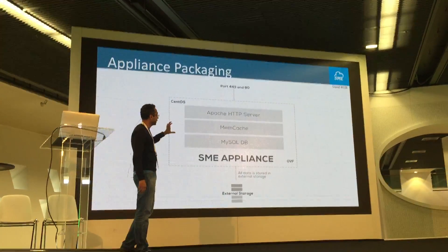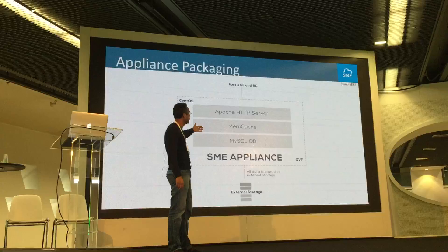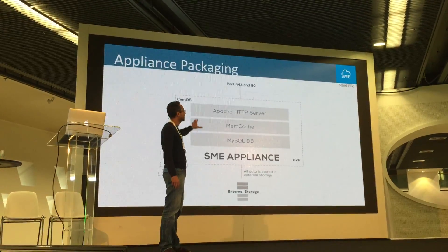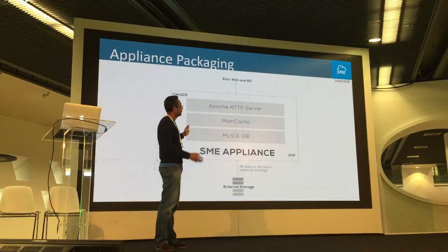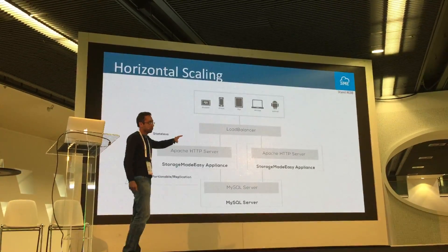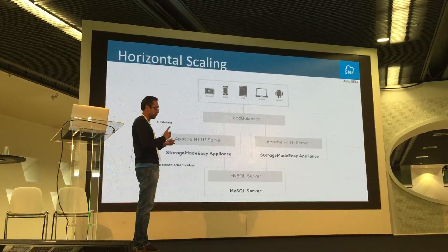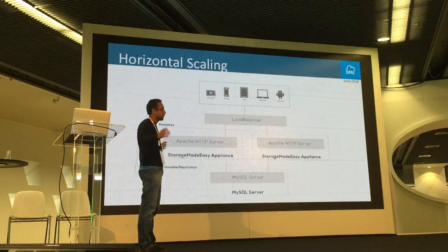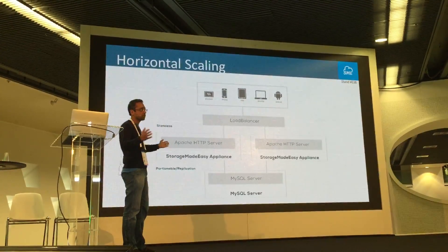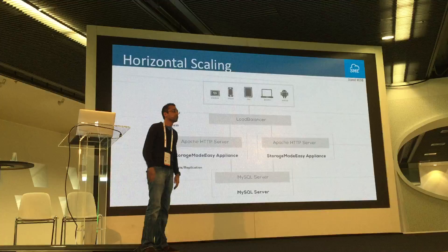An important question is whether you can scale. The technology we use is Apache HTTP server, Memcache, and MySQL. We provide the appliance in OVF format — nothing that's not well understood by the IT department. To scale out, you put a load balancer and deploy multiple StorageMadeEasy appliances. You can partition the database where we keep metadata, user permissions, and cached file listings. The Apache servers become stateless, and it's a well-understood architecture — you can scale out very easily using your existing IT knowledge.